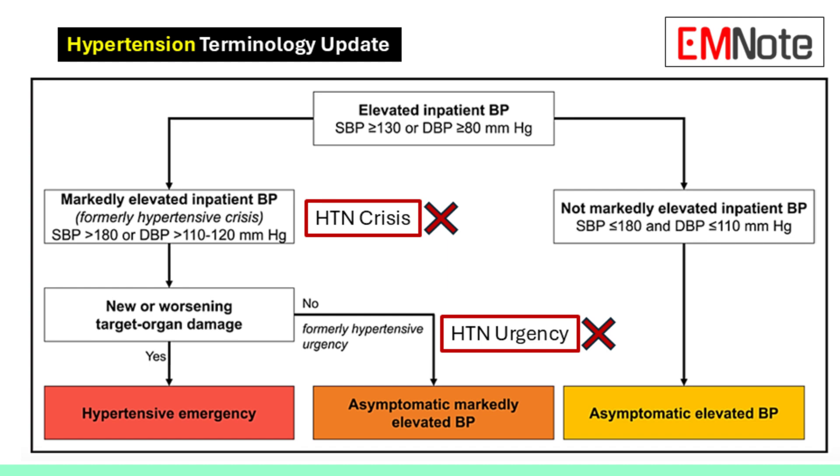The choice of medication depends on the kind of target organ damage, the patient's medical history, and potential drug interactions. In urgent situations we usually go with intravenous medications because they work quickly and we can easily adjust the dose. Some common IV options include nitroprusside, nicardipine, clevidipine, labetalol, and esmolol.